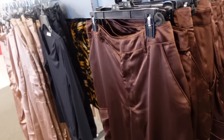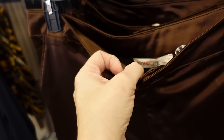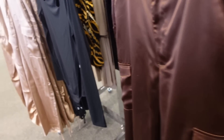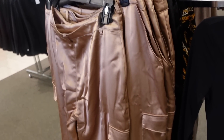These are from the new brand In Tempo. They have belt loops, a side pocket, and a cargo pocket on the side with a little drawstring. Comes in brown, beige, and black. They're 25% off, down to $38.25.